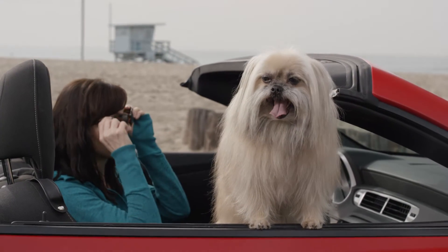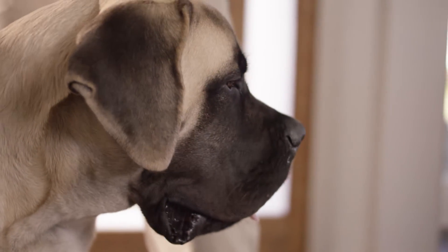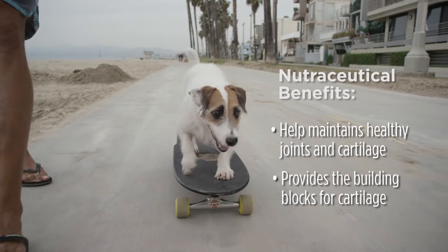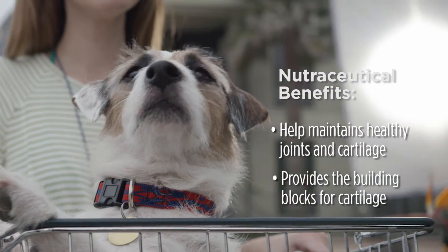The goal of these products is to help maintain joint health, specifically cartilage health, to keep that joint as normal for as long as possible.